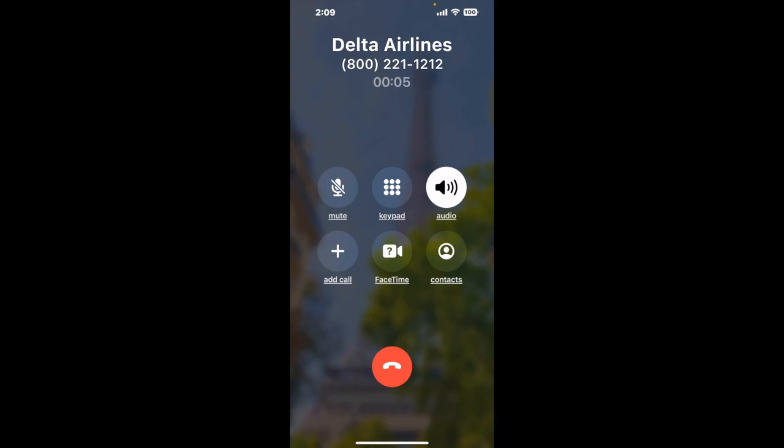Here is Claimer sending me a call back from Delta Airlines with an actual agent on the line. This company saved me hours.